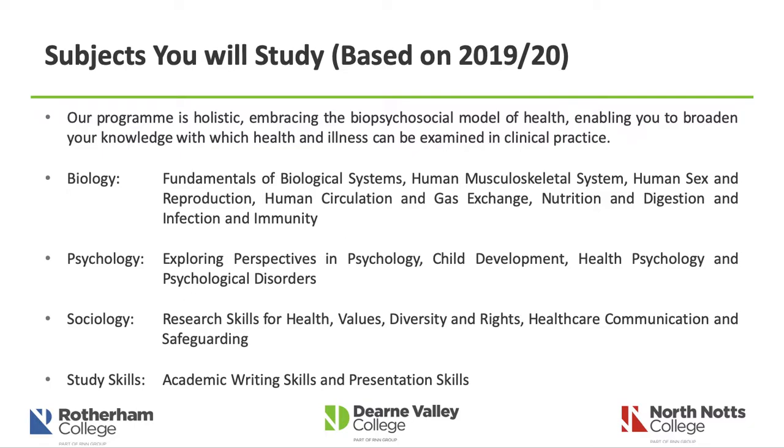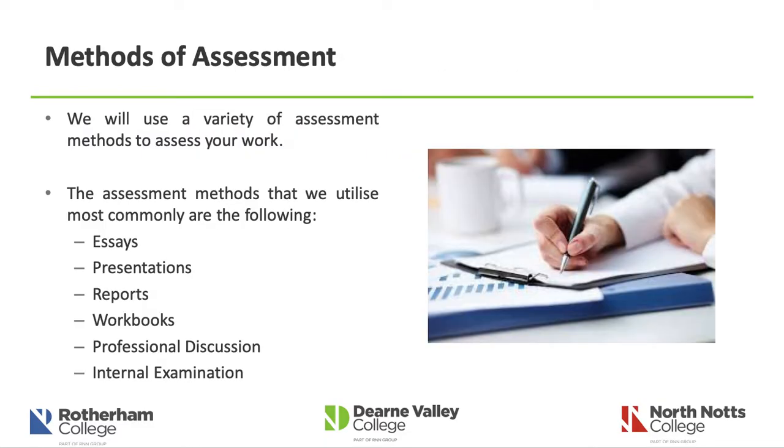An important area is study skills. As well as giving you academic understanding and knowledge, we also develop your academic writing skills and presentation skills, which are invaluable to your progression to higher education. We teach how to write academically and develop your presentation skills — ultimately how you can communicate with people face to face. Our methods of assessment are very different to A-level programs. Rather than examinations after two years of study, we assess you ongoingly using methods such as essays, presentations, report writing, completing workbooks, professional discussion surrounding key topics, and also one internal examination for the biology unit.